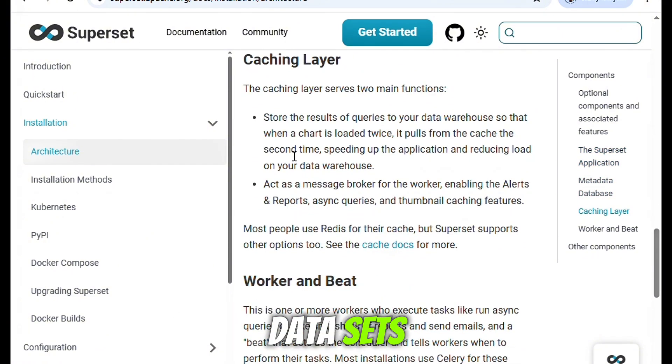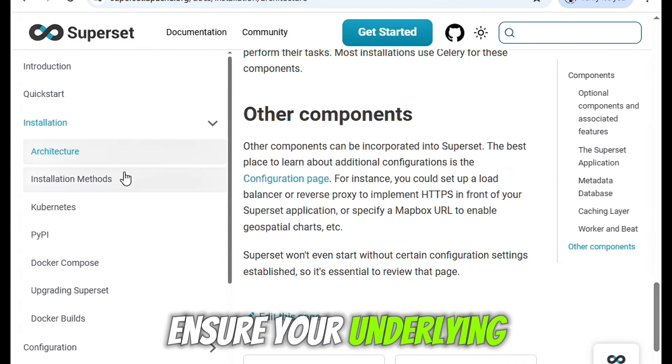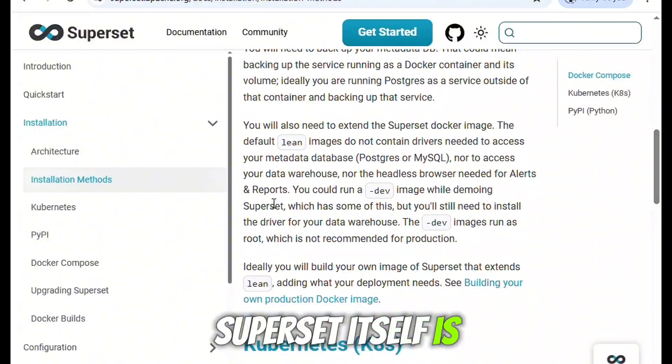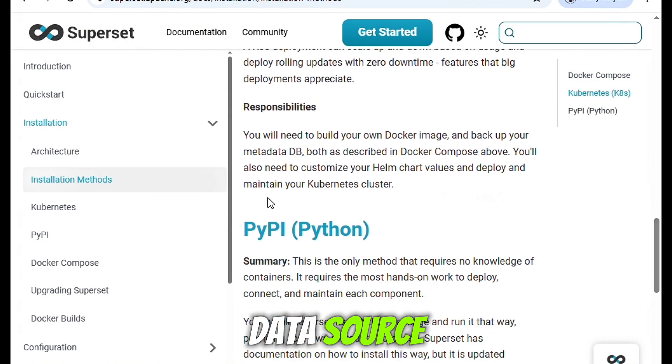That said, if you're pulling massive datasets or running particularly heavy queries, you'll need to ensure your underlying databases are tuned properly, otherwise slowdowns can creep in. Superset itself is lightweight, but the performance bottleneck will often come from your data source or network.